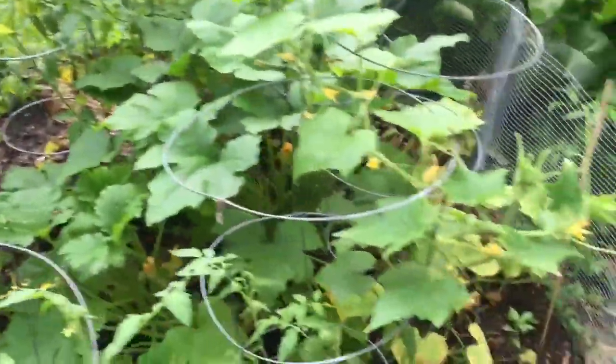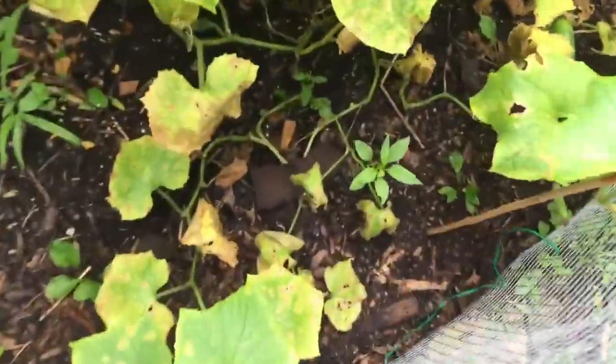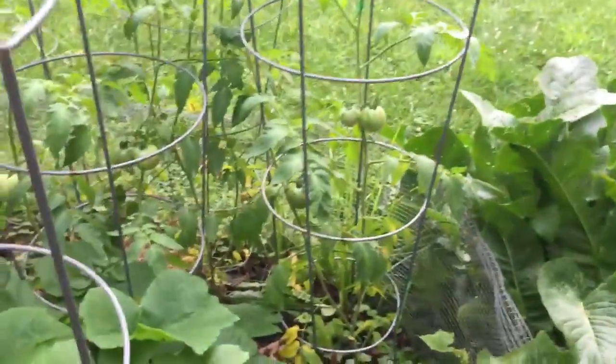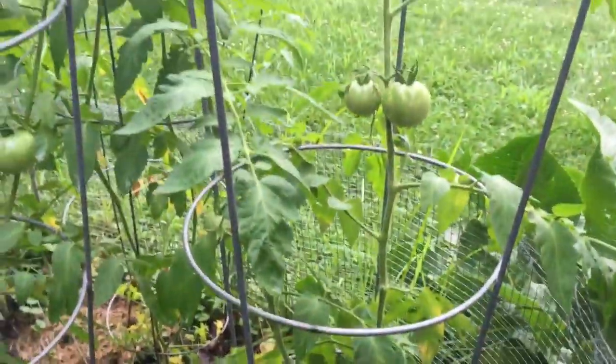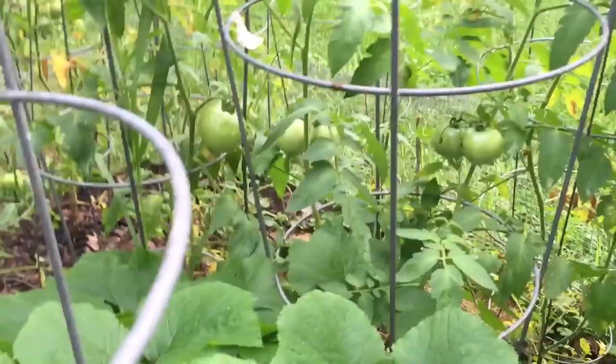Back here we've got zucchini and cucumber. I've got one good one right there — that's a few inches long.